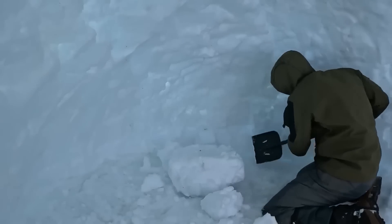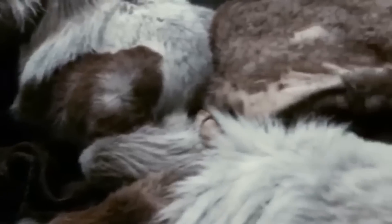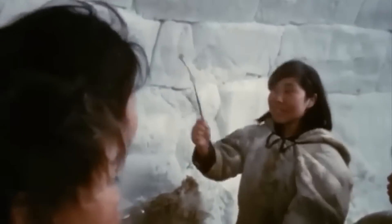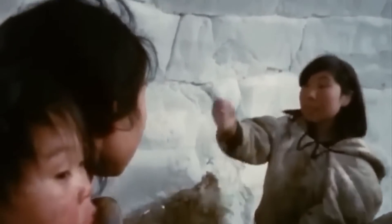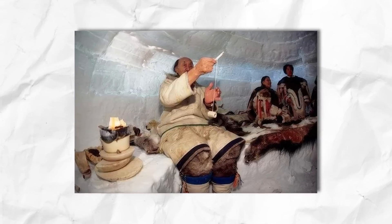Forget the memory foam — the Inuit came up with the original cold weather sleep system. In the Arctic, sleeping directly on the ice is a death sentence. That's why the Inuit engineered the ultimate winter bed: a raised snow platform layered with furs. Heat rises and cold sinks in an igloo, so by sleeping high, they enjoy the warmth and avoid the heavy cold air that has sunk to the lower levels. The bed is usually about 12 to 24 inches tall, keeping sleepers in the warmest air pocket.